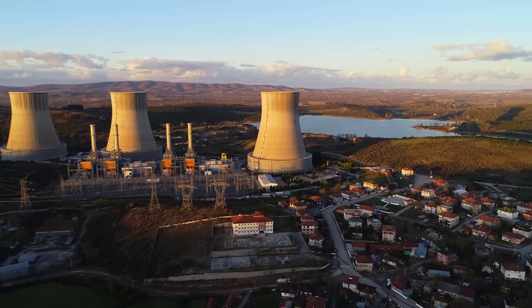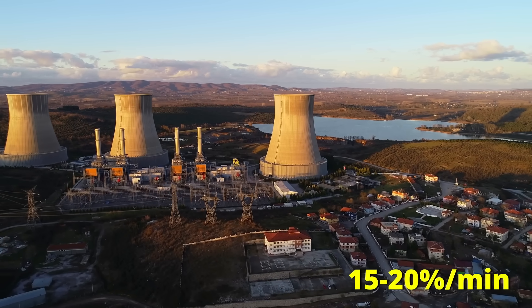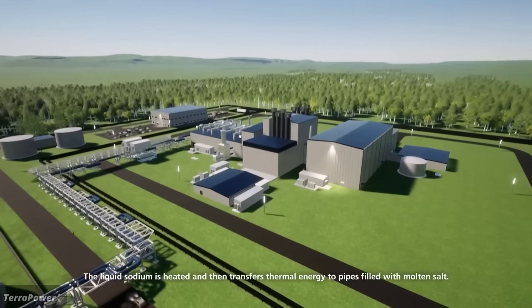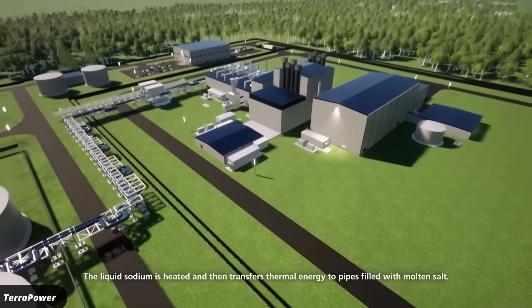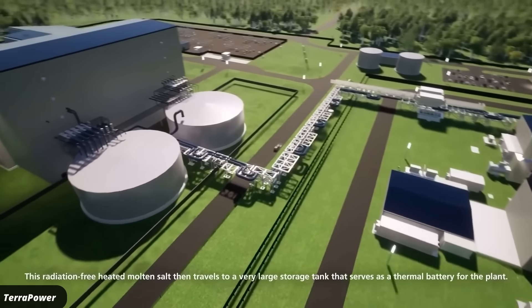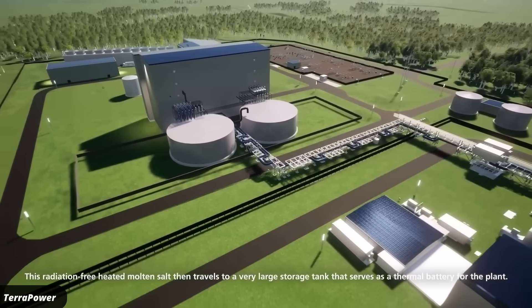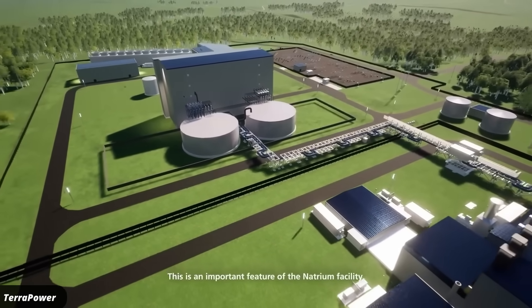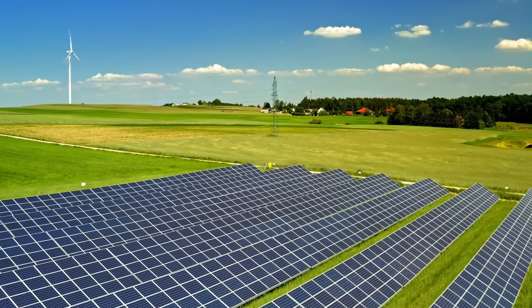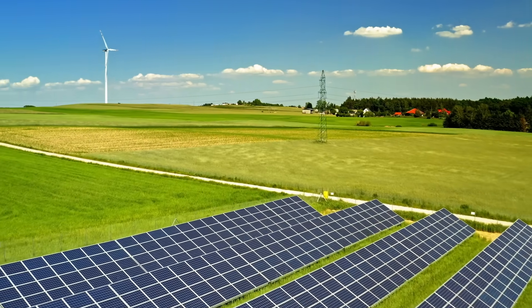Gas power plants, in contrast, can be ramped up and down very quickly — by 15 or even 20% per minute — just by adjusting the amount of gas burnt. The new reactor in Wyoming gets around this problem by not ramping up and down the reactor itself, but by not always converting the energy directly into electricity. If the grid doesn't need the electricity, they park the reactor output as thermal energy in the molten salt.